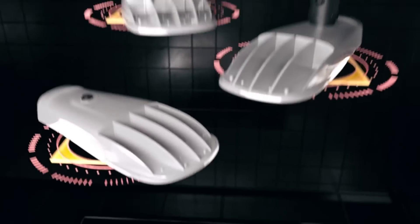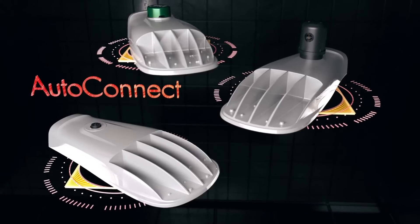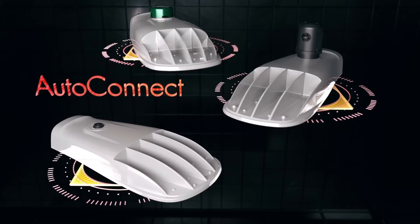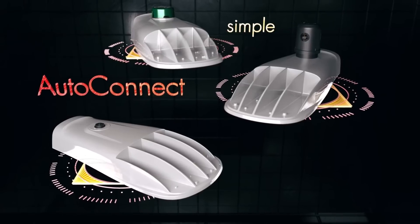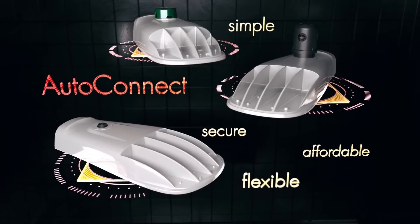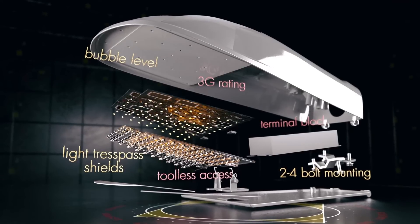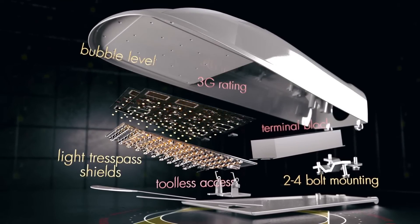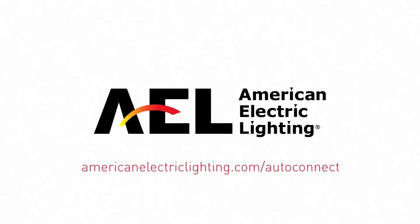In summary, the AutoConnect family from AEL provides the industry's widest portfolio of lighting control and asset management for simple, secure, affordable, and flexible operations. To learn about the luminaire and performance, we encourage you to watch our video on AutoConnect lighting and features. AutoConnect — the next generation of connected roadway lighting.